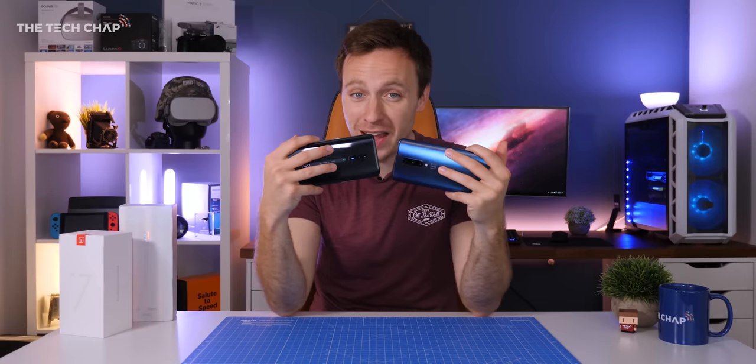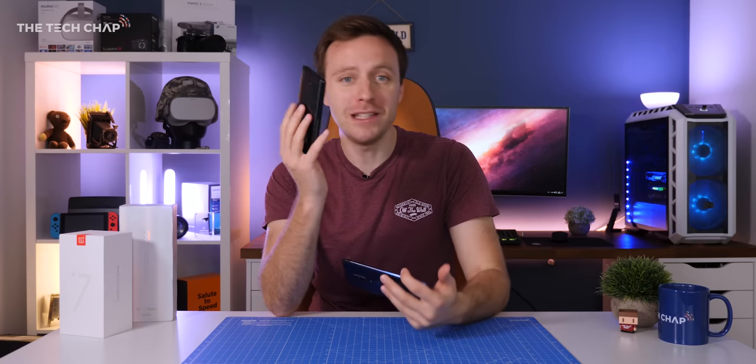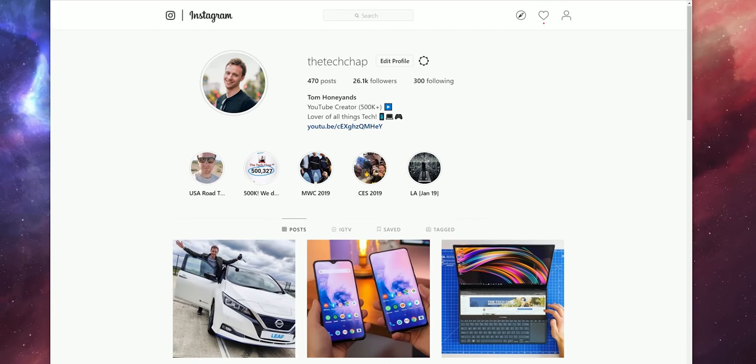So in terms of camera quality, the OnePlus 7 Pro does come out on top, although if you really do want the zoom lens, then the Reno is the obvious choice. And if you want to see more camera tests and behind-the-scenes shots, make sure you follow me on Instagram at TheTechChap.